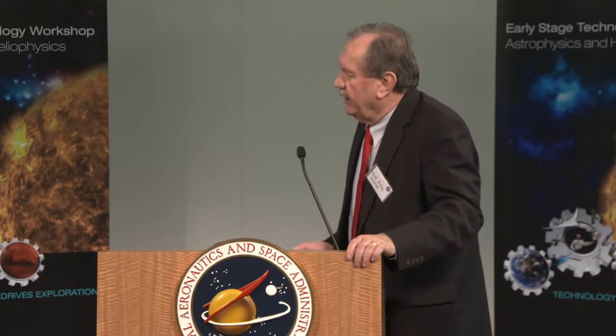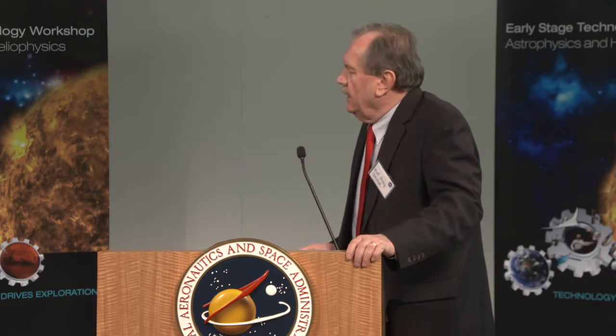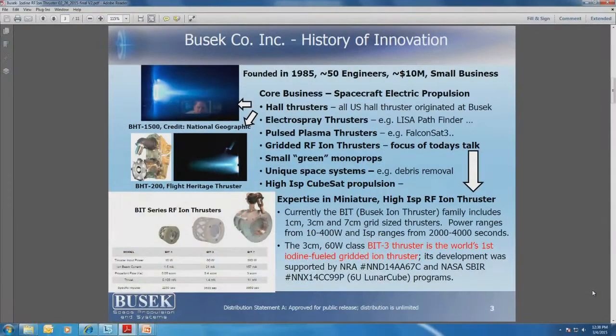In our case, we focus on small sizes where DC ionization is replaced by RF ionization — that's our specialty. We build one that is one centimeter in diameter for very tiny spacecraft. The one you'll hear most about is three centimeters, about a little over an inch, and a seven-centimeter thruster, roughly three inches in diameter. Those dimensions refer to the grids through which ions are extracted from the discharge chamber. We also have a companion program called LunarCube — an SBIR — in which we plan to send six-unit CubeSats to the Moon using this thruster.